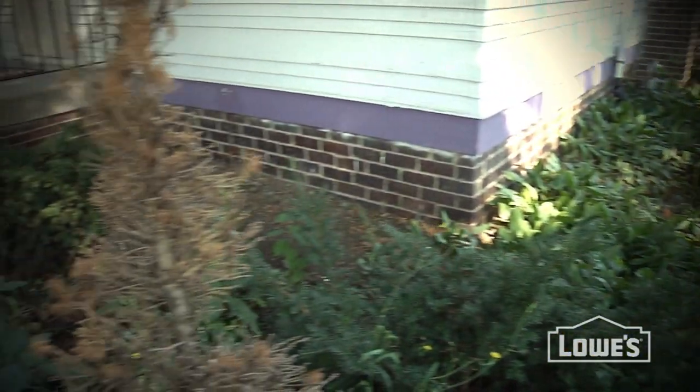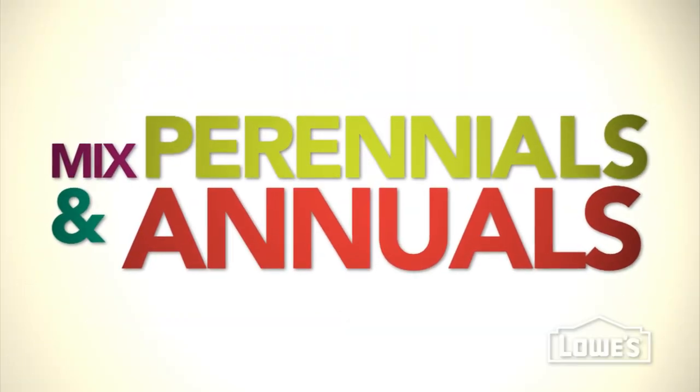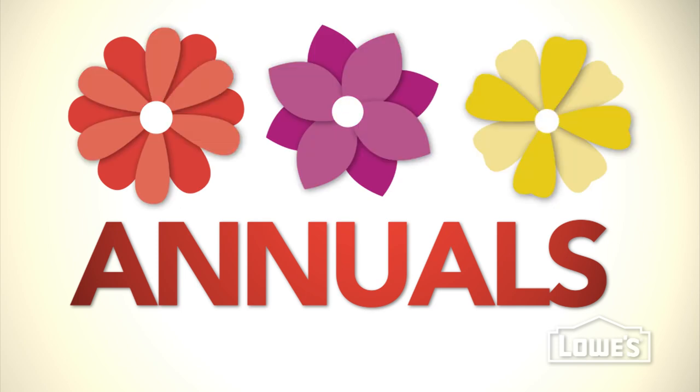Here's a good to know before you go to Lowe's to pick out plants. Got a garden that looks like this, but want one that looks like this? A mix of perennials and annuals will get you there. Don't know an annual from your elbow, though?